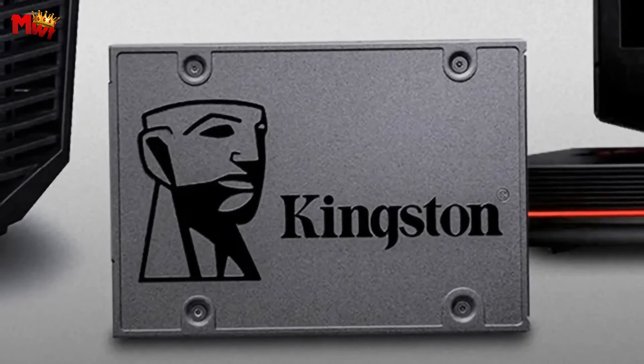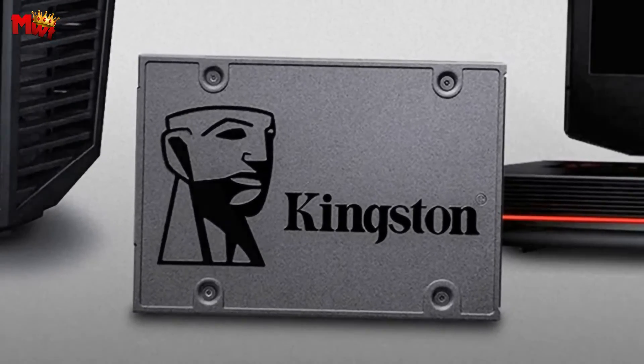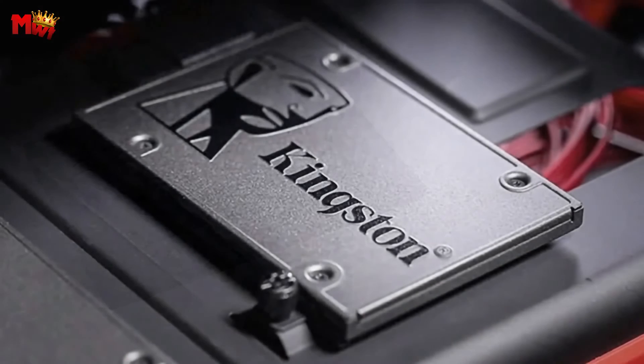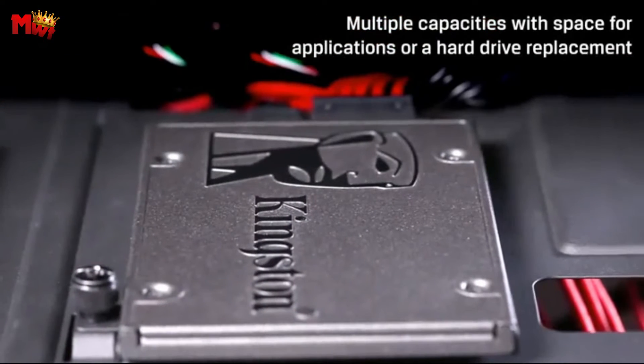Upgrade your storage game without any compromises. Designed for desktop and notebook computer workloads, the Kingston A400 SSD is your go-to solution for an optimized computing experience. Say hello to speed, reliability, and efficiency — all in one solid-state drive.